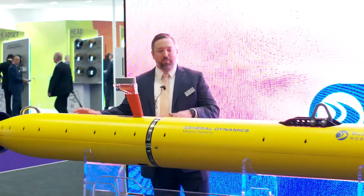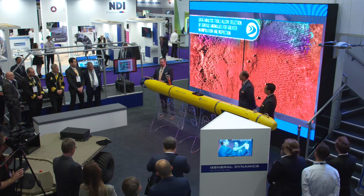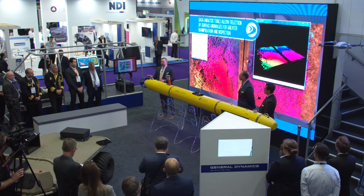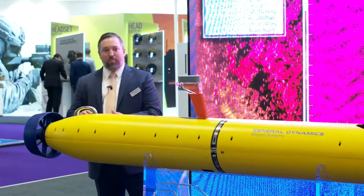I want to briefly walk through just some of the main highlights of the vehicle. Obviously, we have a propulsion system here. This is the common tail cone with our Bluefin 9 UUV, with a larger prop and duct for a bigger vehicle.